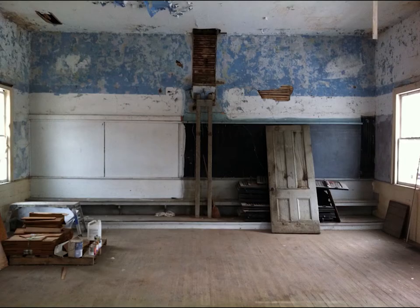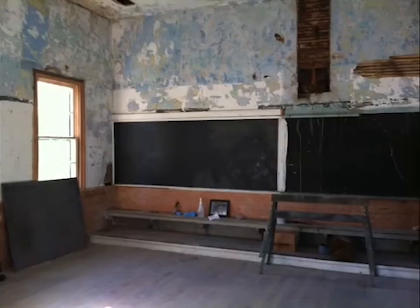Now we turned our attention to the inside of the schoolhouse. The building had been used as a workshop in recent years and we had to remove all the modifications the previous owner added. The cracked plaster walls, the result of many years without heat, needed repair. Layers of paint were carefully scraped and skim-coated with plaster.